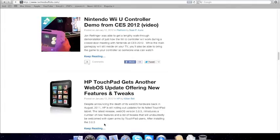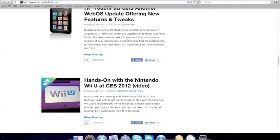HP TouchPad gets an update. Hands-on with Nintendo Wii U.